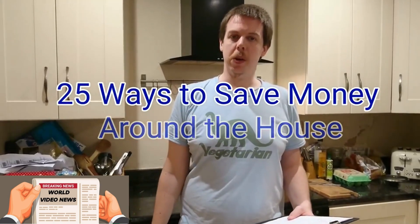Hello and welcome to another Moneymax Monday video. Today we're going to be looking at 25 ways in which you can save money around the house.